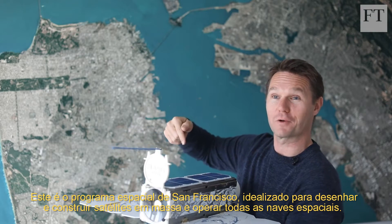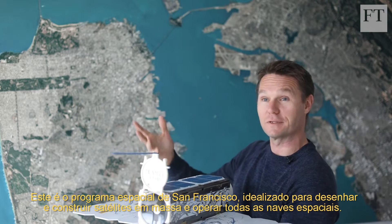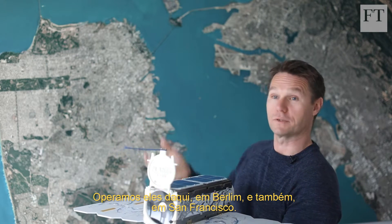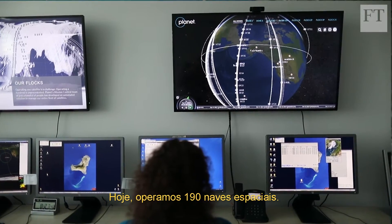I'm Robby Shingler, co-founder and chief strategy officer of Planet. This is the San Francisco space program — design, build, mass manufacture satellites and operate all these spacecraft. We operate them here in Berlin and also in San Francisco. Today, we operate 190 spacecraft.